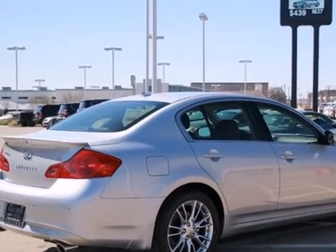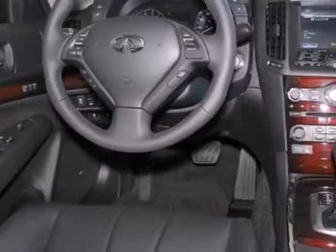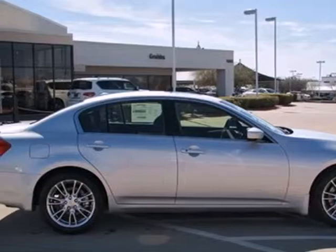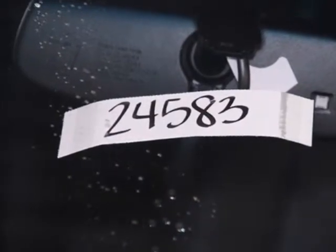Peace of mind comes in the form of multiple airbags and stability and traction control. And the luxury of heated leather seats and climate control puts your body at ease. For the driving enthusiast like yourself, it's the perfect choice. Take it for a test drive today.